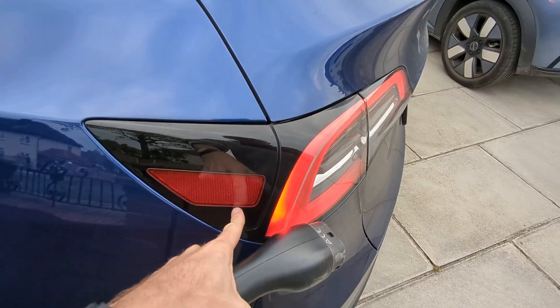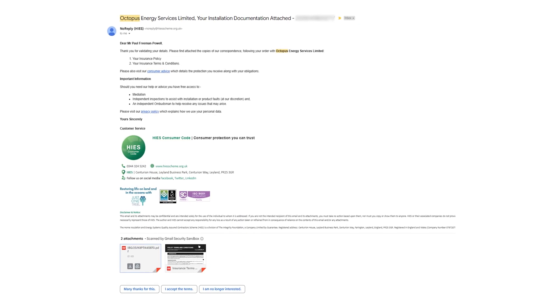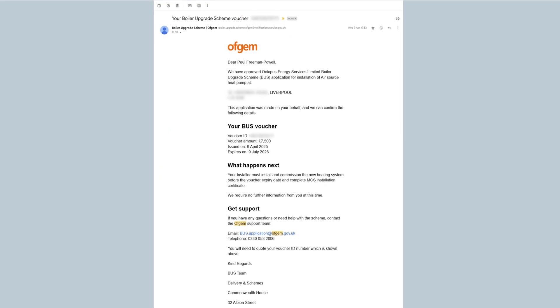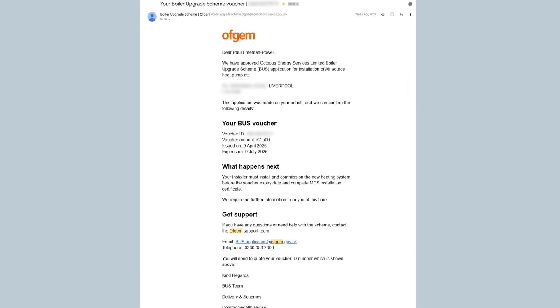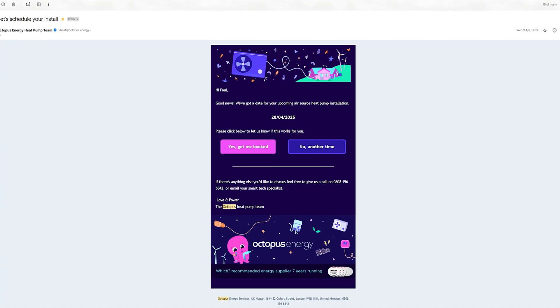I authorized Octopus to apply for the boiler upgrade scheme grant on my behalf. I then received some documentation for an insurance policy — I think that's to do with the warranty, just in case Octopus were to go bust in the next few years. Then I received my seven and a half thousand pound voucher from Ofgem. I arranged with the company to come and disconnect and remove my solar thermal system, and then I got an install date booked in for the end of April.